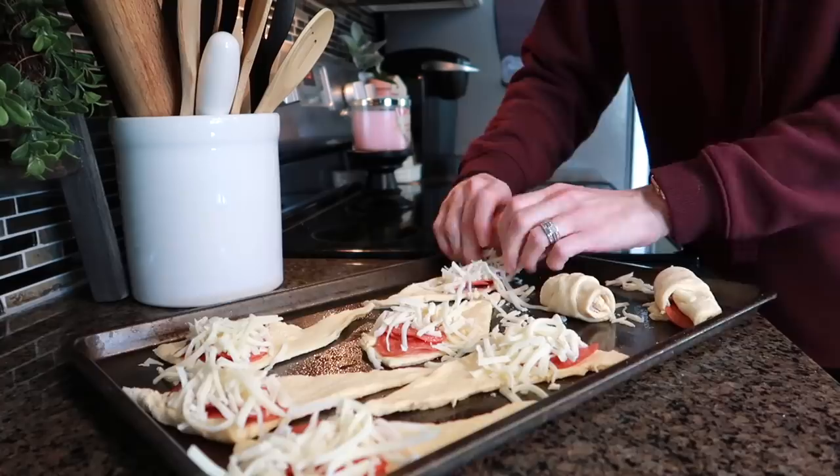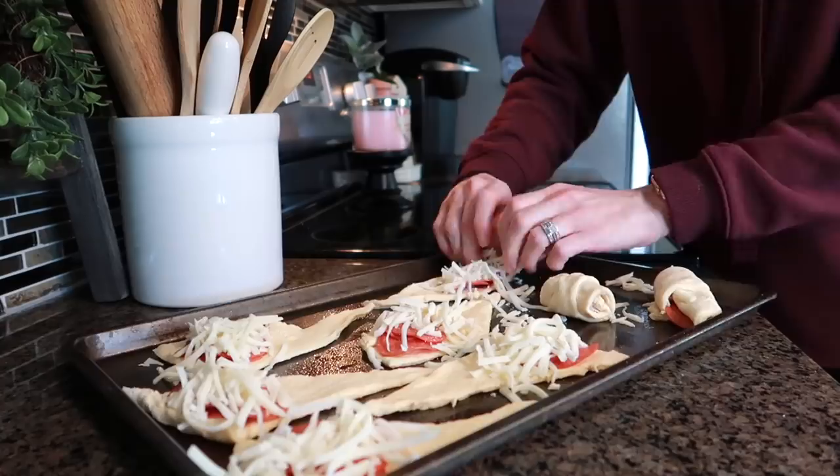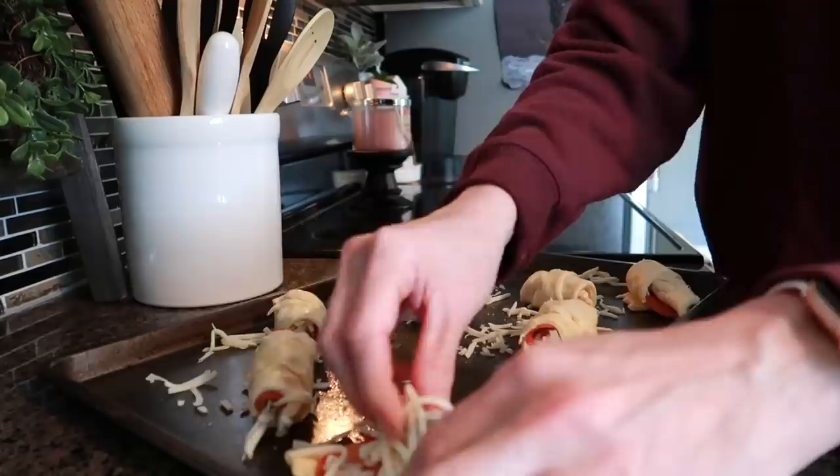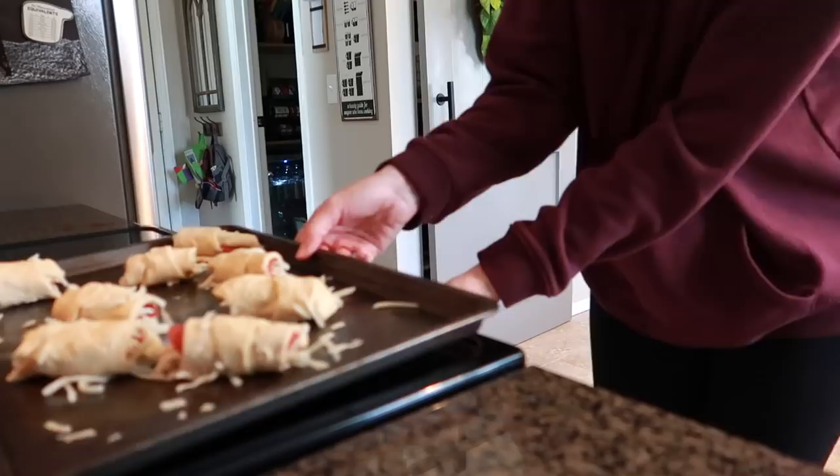In today's video I'm sharing this easy lunch idea and also a salad I made from my new cookbook. A lot of the other meals I shared in my day-in-the-life videos, including a chicken parmesan that was incredible — I'll link that vlog above if you want to go back and watch it.